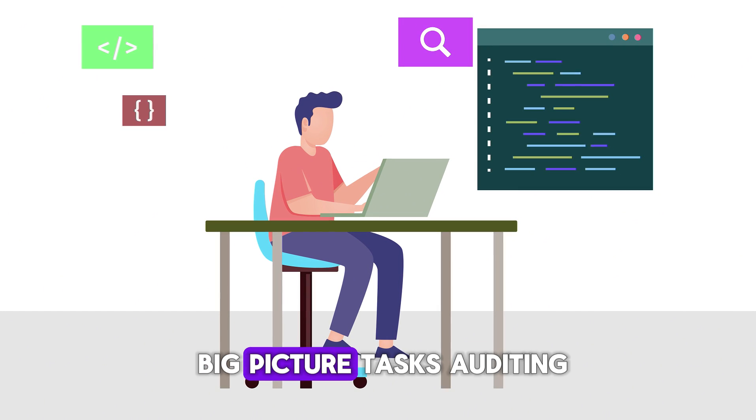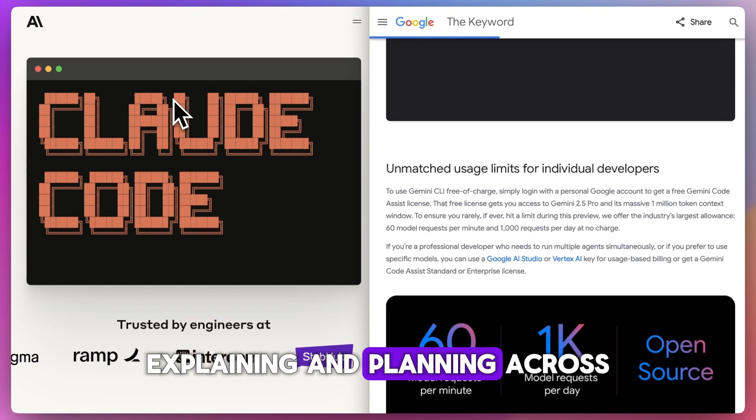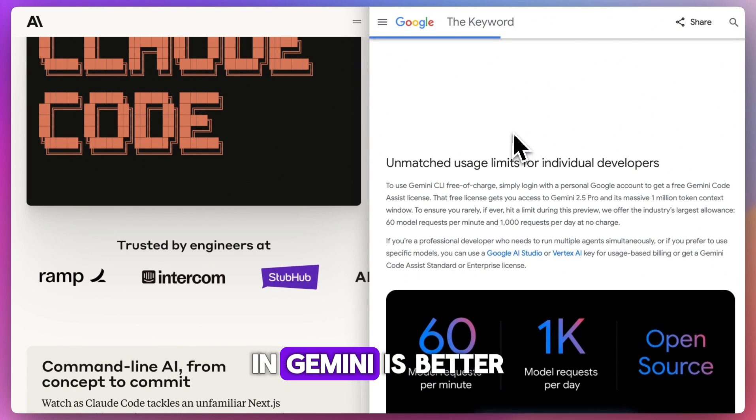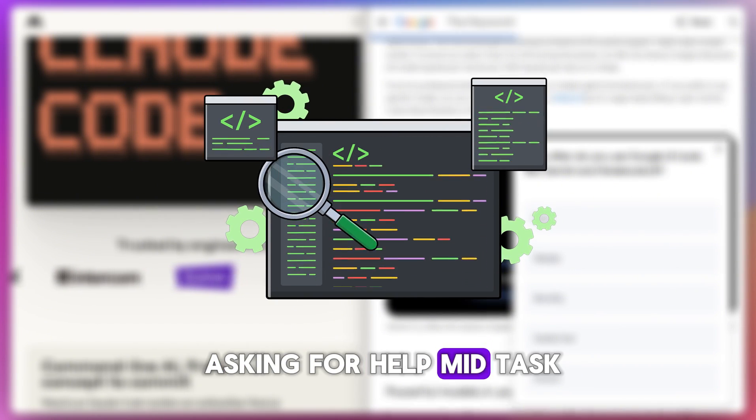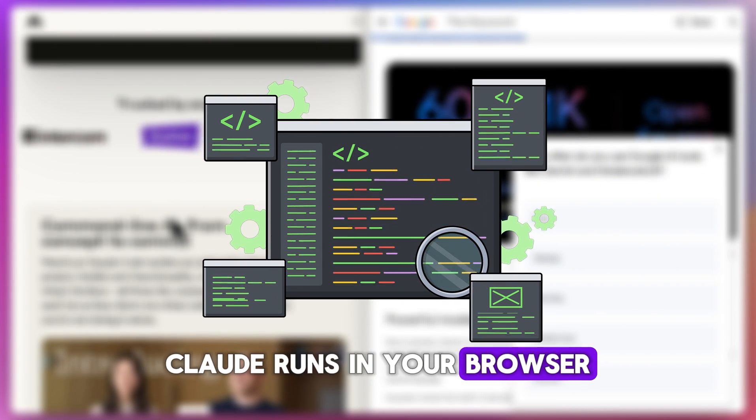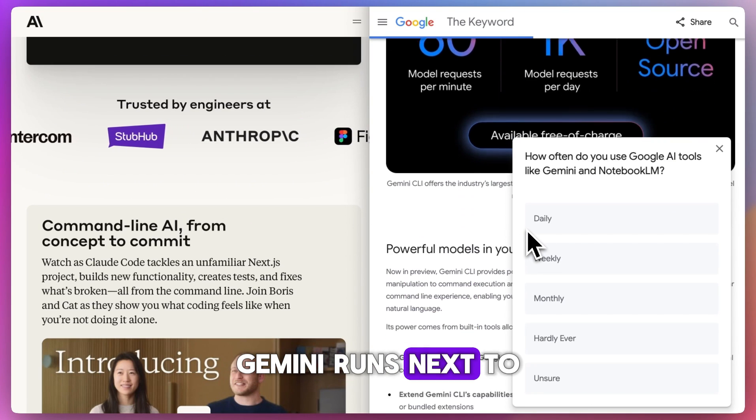Claude Code shines at big-picture tasks — auditing, explaining, and planning across large projects — and Gemini is better for live dev work: quick edits, debugging, or asking for help mid-task. Claude runs in your browser, Gemini runs next to your code.